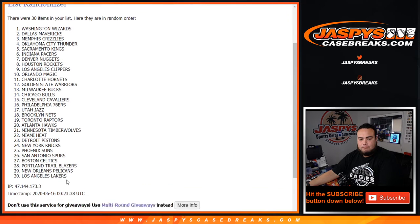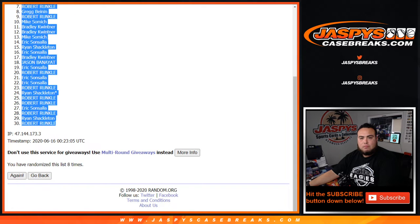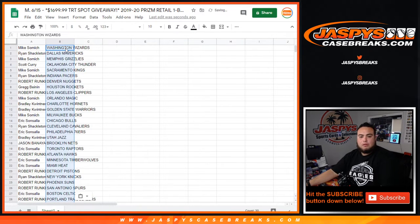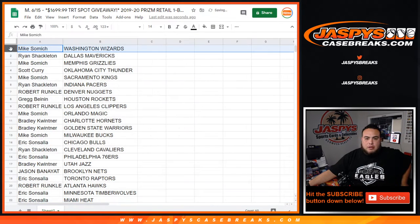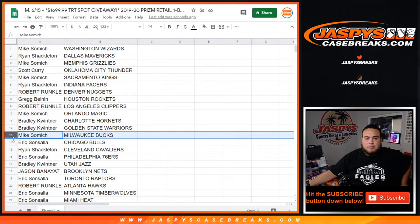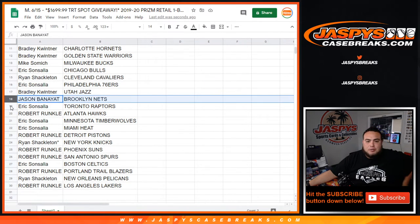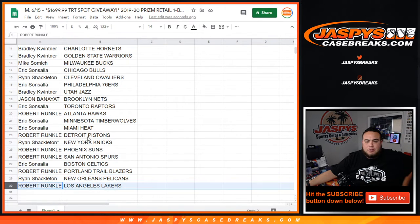Nine on the left and ten on the right — Wizards down to the Lakers. Mike, you got the Wizards. Ryan with the Mavericks. Mike with the Grizzlies. Scott with the Thunder. Mike with the Kings. Ryan with the Pacers. Robert with the Nuggets. Greg with the Rockets. Robert with the Clippers. Mike with the Magic. Bradley with the Hornets. Warriors. Mike with the Bucks. Eric with the Bulls. Ryan with the Cavs. Eric with the 76ers. Bradley with the Jazz. Jason with the Nets. Eric with the Raptors. Robert with the Hawks. Eric with the T-Wolves. Heat. Robert with the Pistons. Ryan with the Knicks. Robert with the Suns. Spurs. Eric with the Boston Celtics. Robert with the Blazers. Ryan with the Pelicans. And Robert with the Lakers.